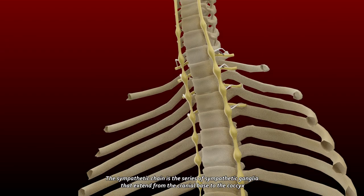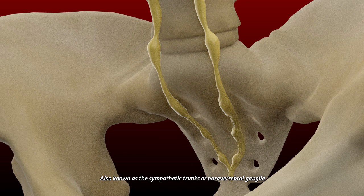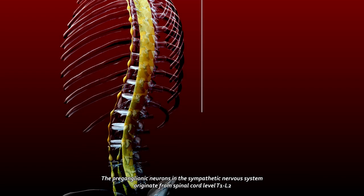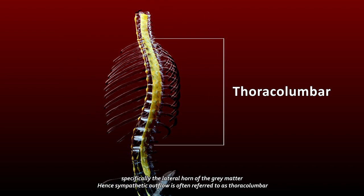The Sympathetic Chain is the series of Sympathetic Ganglia that extend from the cranial base to the coccyx, also known as the Sympathetic Trunks or Paravertebral Ganglia. The preganglionic neurons in the Sympathetic Nervous System originate from spinal cord level T1 to L2, specifically the lateral horn of the grey matter. Hence, Sympathetic Outflow is often referred to as Thoracolumbar.